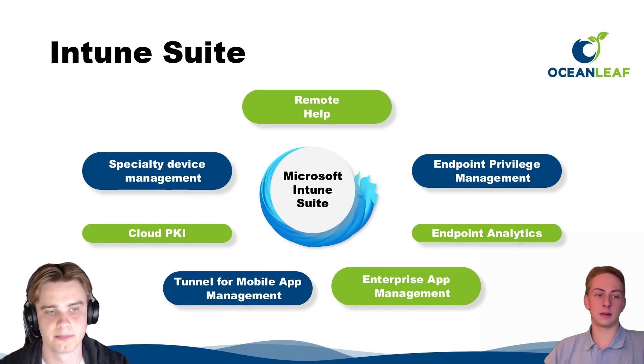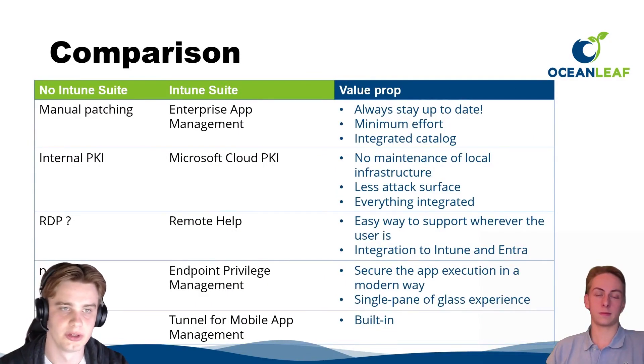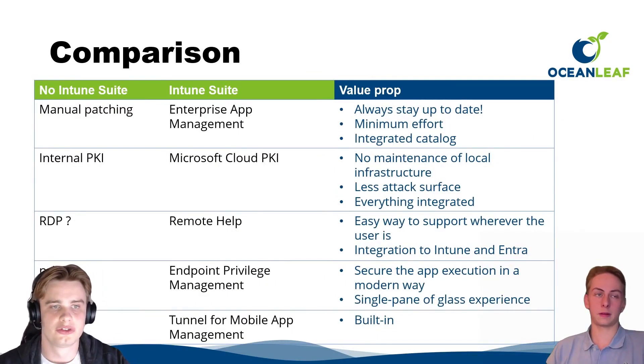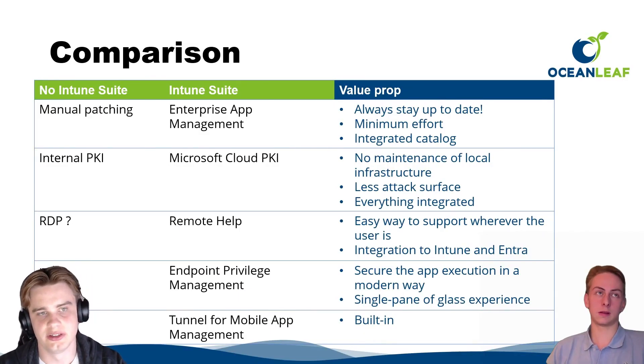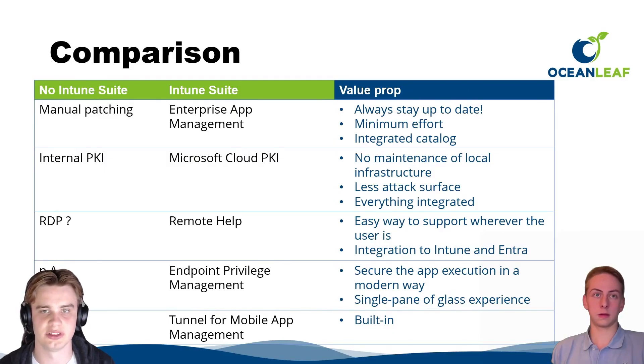Enterprise App Management helps stay on top of software patching. Without the Intune Suite you're doing manual patching or using a third-party product, but with Enterprise App Management everything is merged into the Intune portal. It requires minimum effort from IT admins and is integrated in the catalog with Microsoft Store apps, sharing the same design.